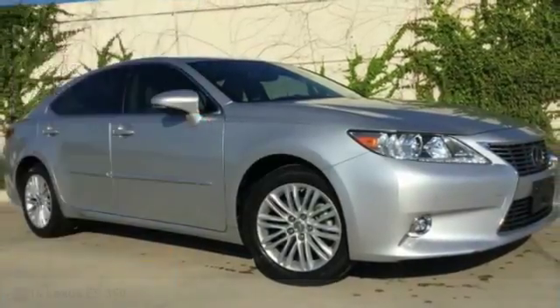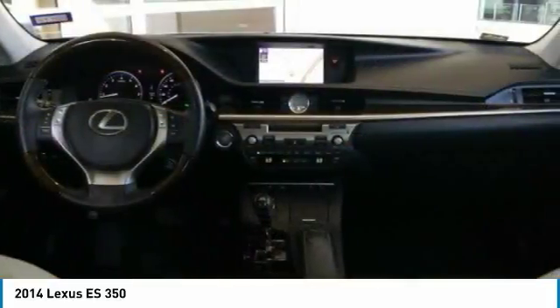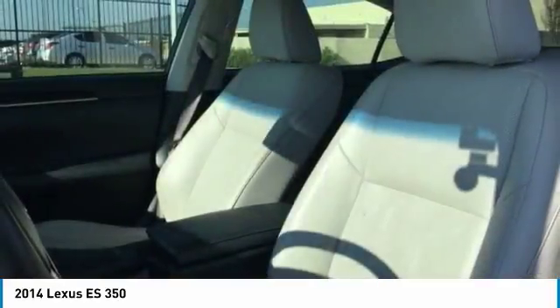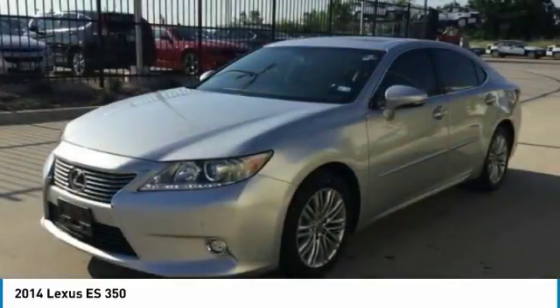Looking for the right vehicle? Check out the 2014 ES. Lexus has sold the ES family of vehicles since 1989 as its mid-sized luxury sedan line. The ES series has become the best-selling sedan for Lexus, known for its emphasis on interior amenities, and is priced below $25,000.